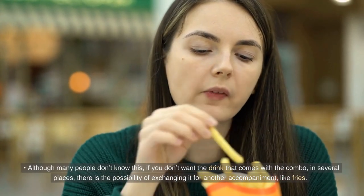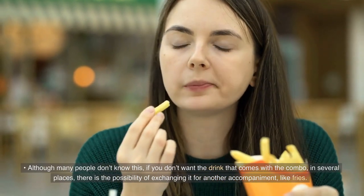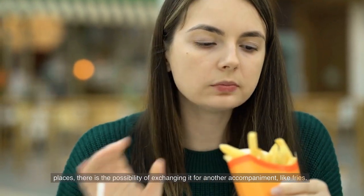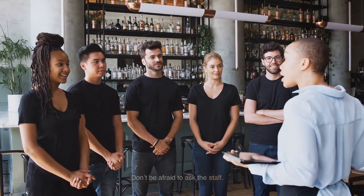Although many people don't know this, if you don't want the drink that comes with the combo, in several places there is the possibility of exchanging it for another accompaniment, like fries. Don't be afraid to ask the staff.